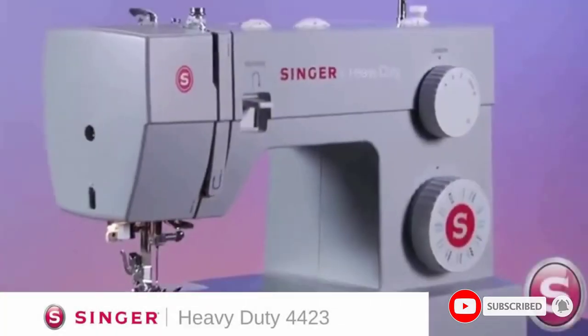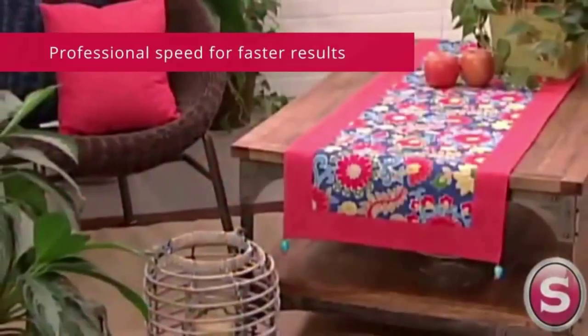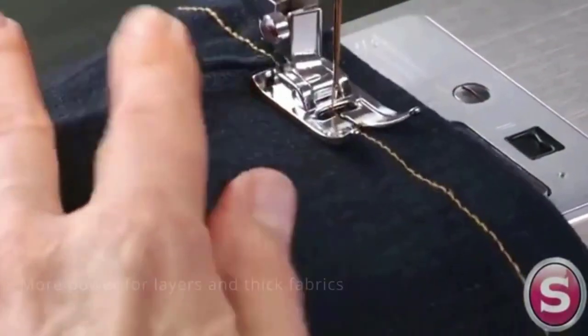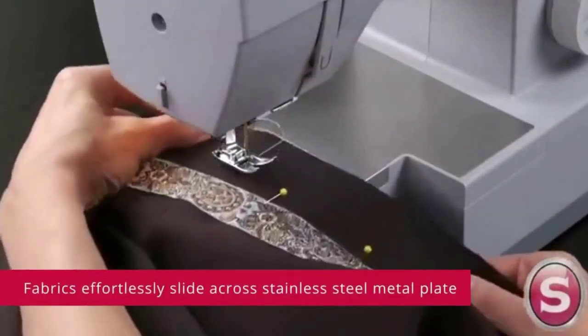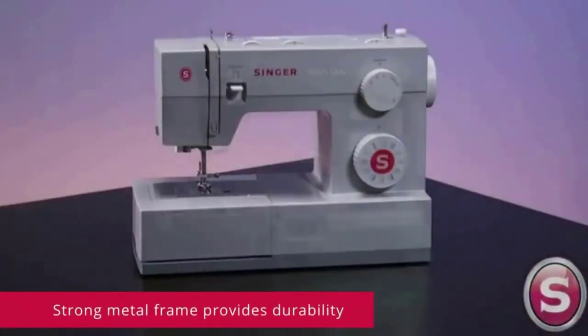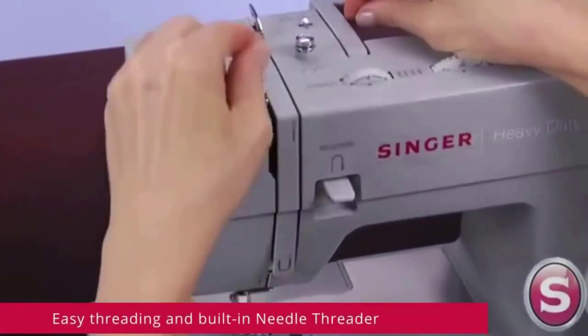Amps: 0.7, Watts: 84, Volts: 120, Hertz: 60. The Singer 4423 has a maximum sewing speed of 1,100 stitches per minute, so projects can be sewn quickly. The 60% stronger motor provides greater piercing power for thick seams.